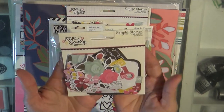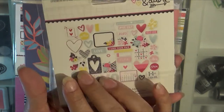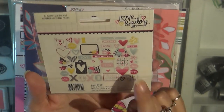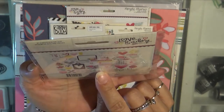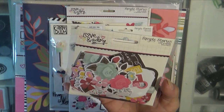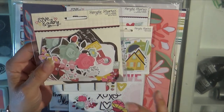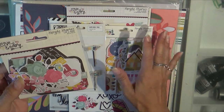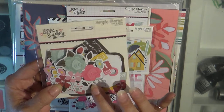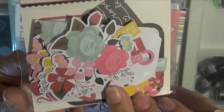This is the Simple Stories Love and Adore. I've already made some pages with this product line and I absolutely love it. I'm glad to get the ephemera now because I think I've got the epoxy sticker hearts and some of the epoxy sticker sheets — they're not chipboard but they're epoxy, so they're different — and a couple of pieces of the paper. I love this collection, I think it's lovely.